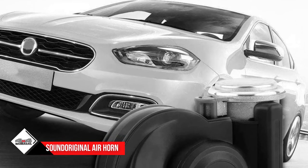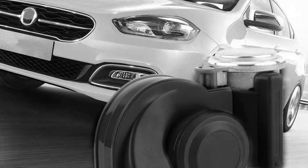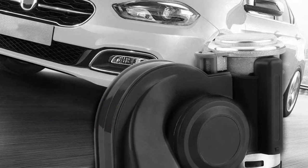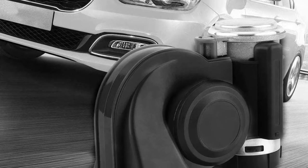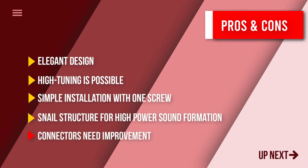To make the installation process easier, its setup needs only one screw, making it super portable. You can unscrew the horn anytime and use it on another vehicle. For the truck, it is perfect as it can produce a loud and clear sound with the power-driven snail-type structure.